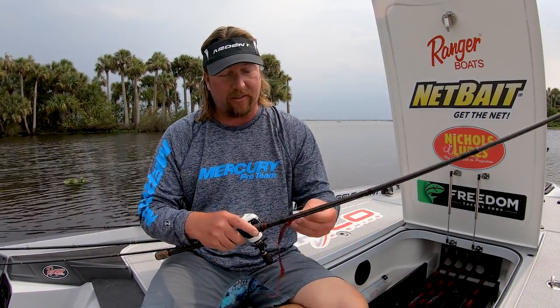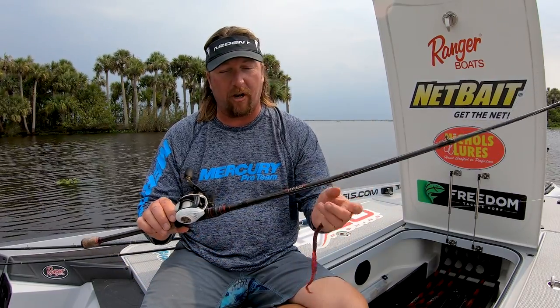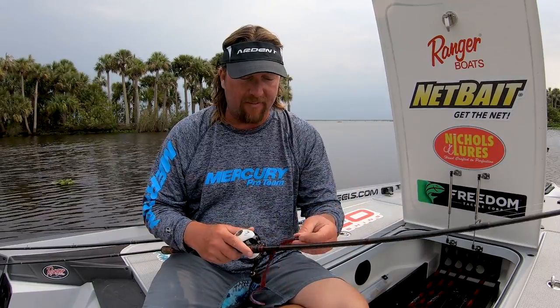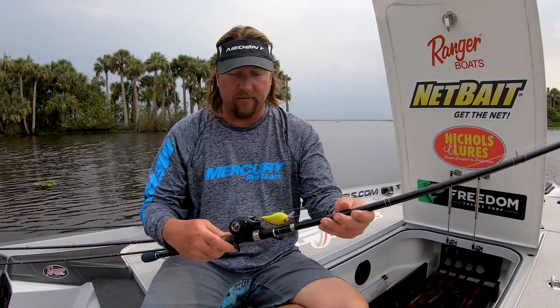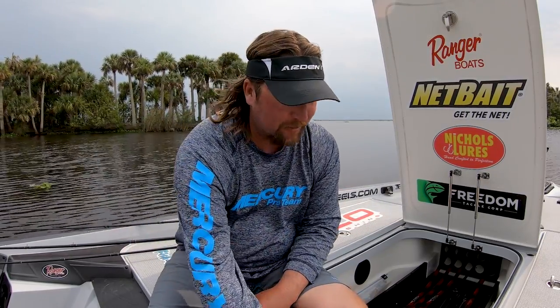That's the two baits. Ardent reel, 7.3 to 1, 20-pound fluorocarbon, a Halo TI 7-6 heavy. I like the heavy action because I like to be able to jack them — when they bite way out on a long cast, I like to be able to jack them. And then an Ardent 6.5 to 1 Apex Elite, Halo Series 2 cranking rod, medium heavy. And that was it.